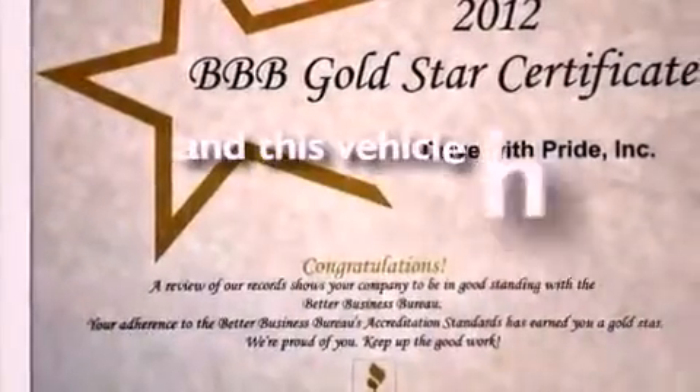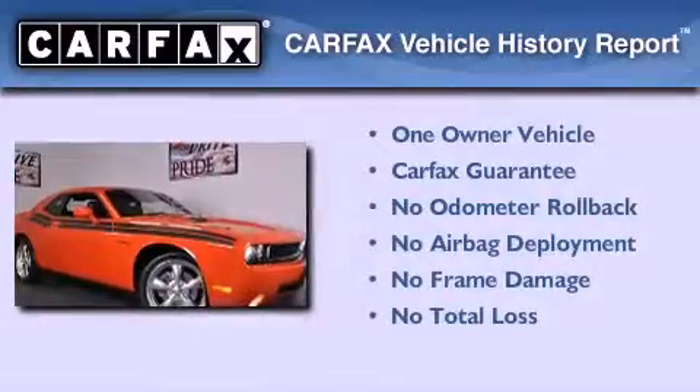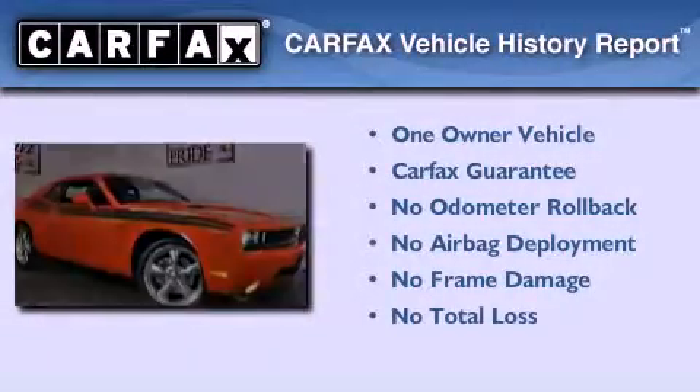This vehicle has less than 9,000 miles. This Dodge has had only one owner, and it qualifies for the Carfax buyback guarantee.